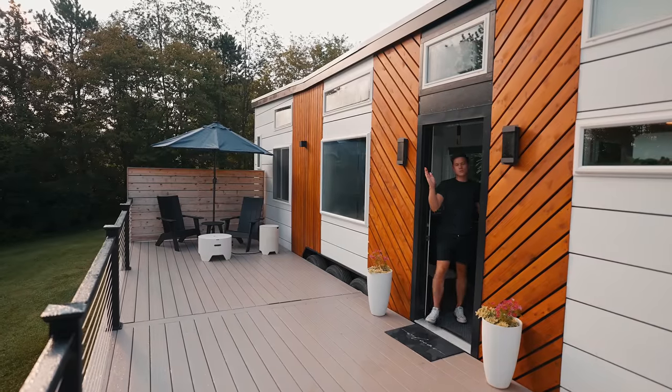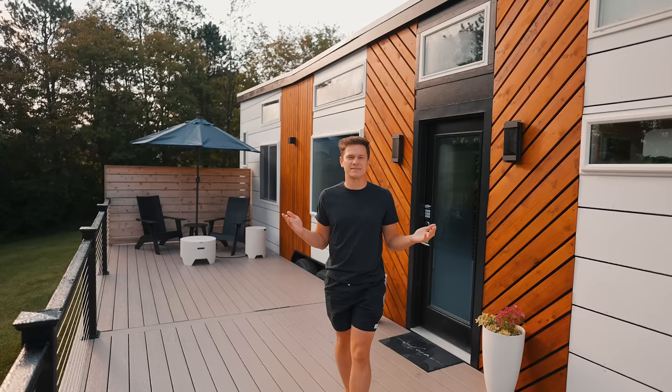Welcome to the Luxe Tiny House. This spot is seriously amazing — a 32-foot long tiny house on wheels. Let's go check this place out.